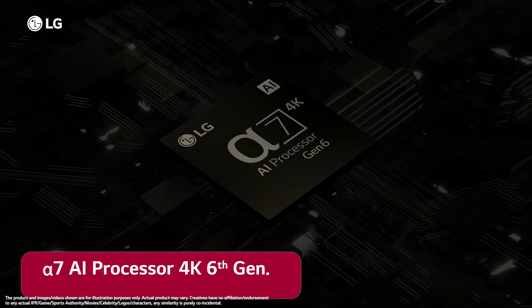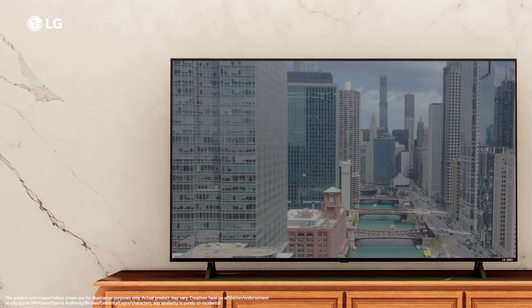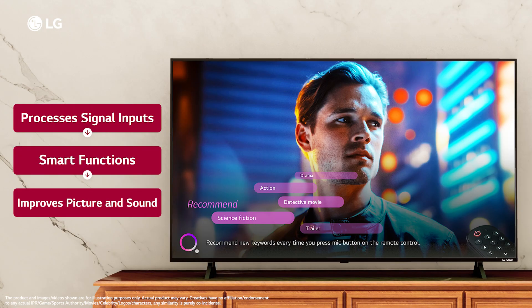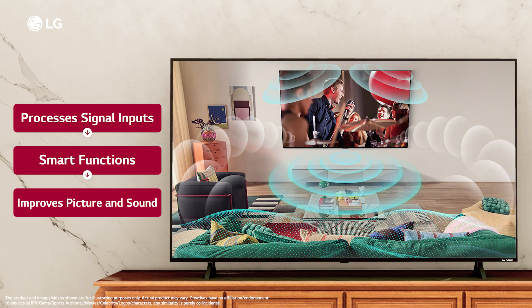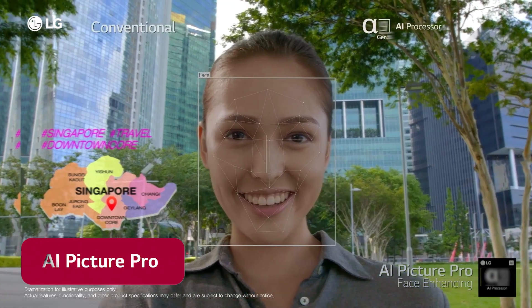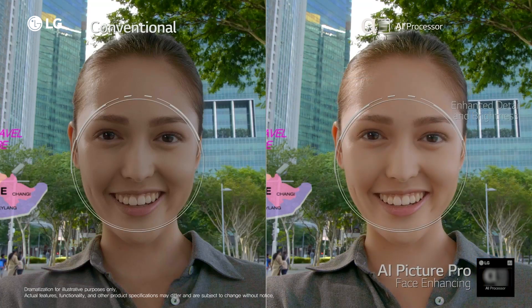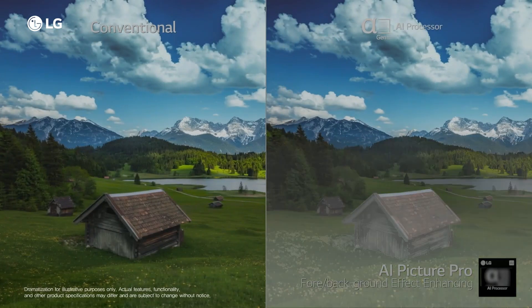The powerful Alpha 7 AI processor 4K 6th generation intelligently processes various signal inputs, determines the performance of smart functions and improves picture and sound quality. The AI Picture Pro guarantees outstanding lifelike image quality by enhancing people, objects, foreground and background effects in each scene.